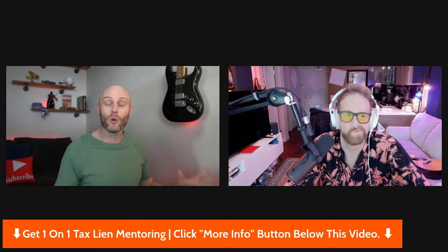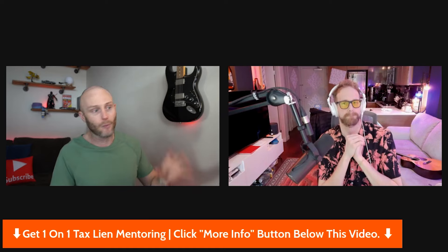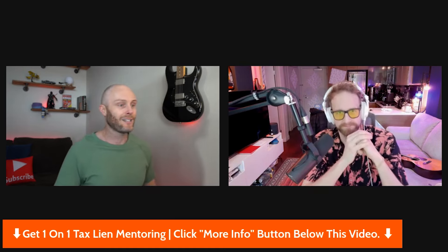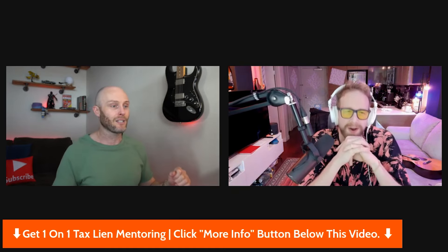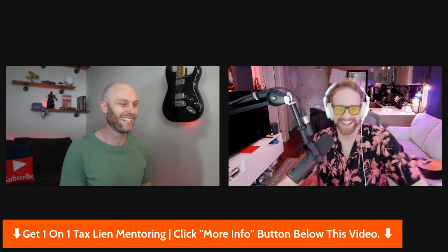On that note, thanks for watching. Ask us a question in the comments — we'd love to hear from you. Thumbs up, subscribe, we really appreciate you. Thanks to Corey for joining us. We'll see everybody on the next one.